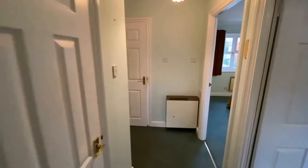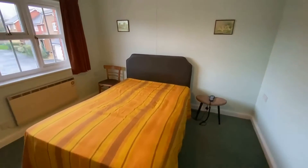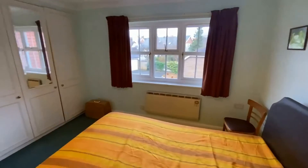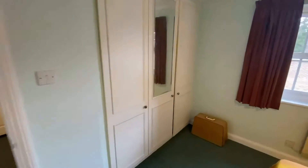Back through the hallway you've got actually a really good size double bedroom — for these properties they're normally quite small and crammed in — but you could easily get a king-size bed in here with quite a bit of furniture. A nice thing again is built-in storage, which is quite rare for these retirement properties.